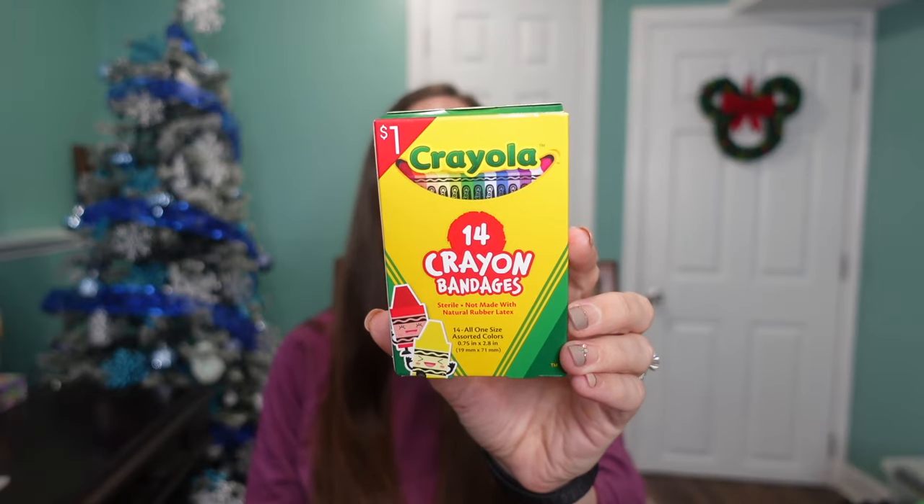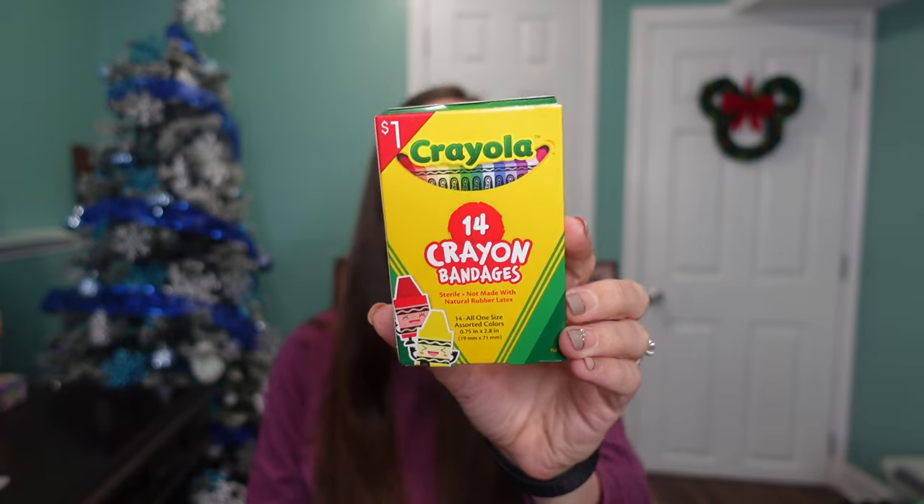Next up, I found this at the Target Dollar Spot — it was a dollar — and it's actually band-aids, not crayons. My kids love band-aids; they'll want one for the tiniest scratch. I thought these would be really fun for her and a nice little stocking stuffer. She loves the color blue, so there are definitely blue ones in here and she's going to want to use all the blue ones first.